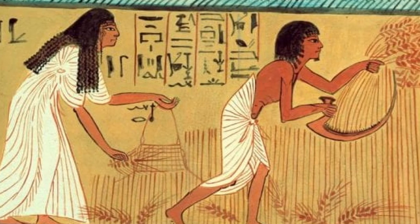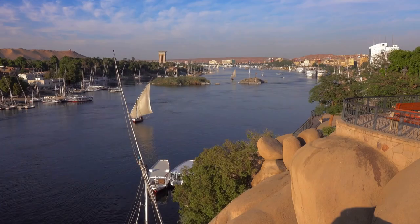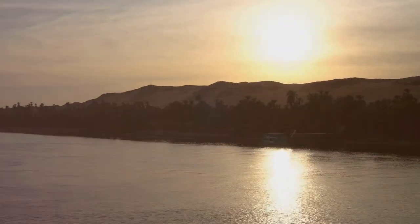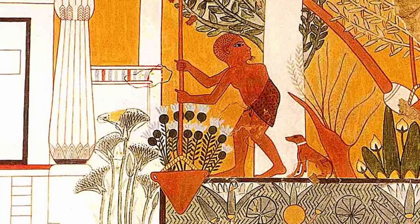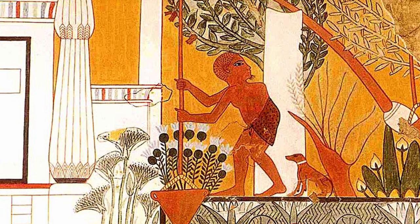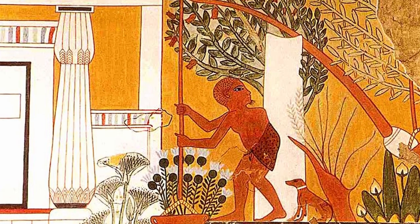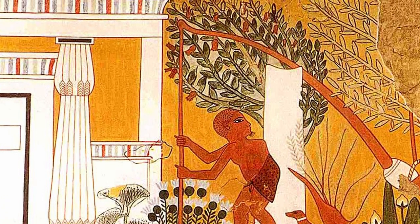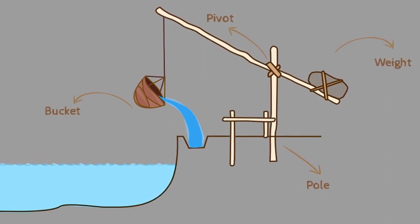In addition to its role in agriculture, the Nile River served as a natural irrigation system. Canals were dug to divert water to the fields, ensuring that even areas farther from the riverbanks could be cultivated. The Egyptians were pioneers in the field of irrigation, employing innovative methods such as the Shaduf — a counterweighted lever — to lift water from the river. The efficient management of water resources allowed the civilization to flourish in an otherwise arid environment.